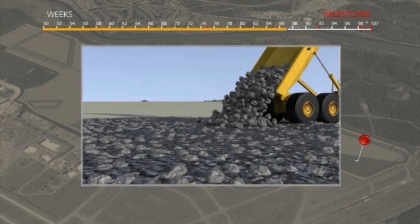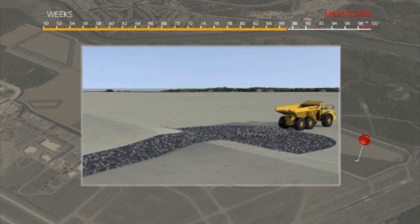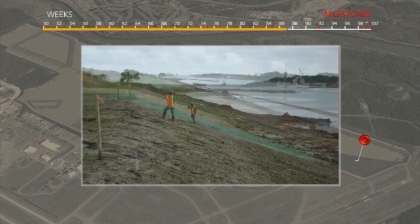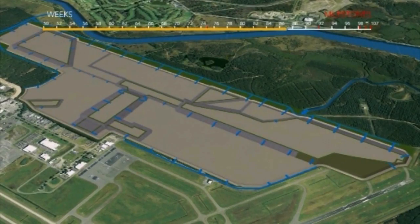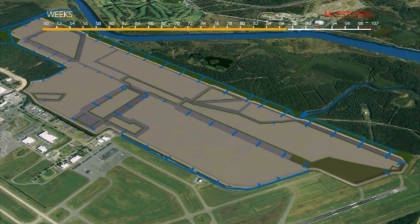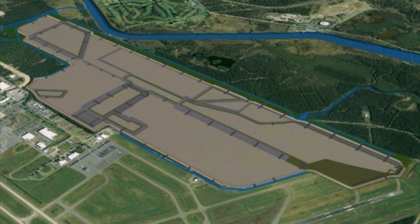Rock filled channels are installed at regular intervals along the reclamation area perimeter to enhance the drainage of the reclaimed sand. All bunds and drainage parts of the reclamation are protected against erosion by stabilising techniques. Upon completion, the whole reclamation is accurately surveyed for handover to BAC.